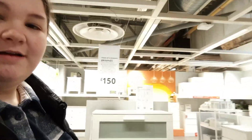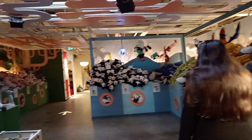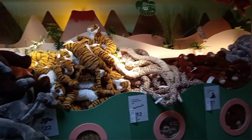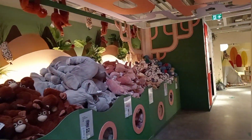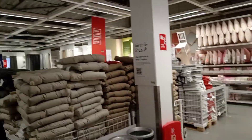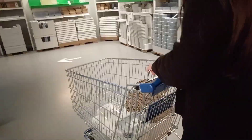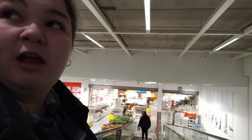We're now walking through all the wardrobe stuff - filmed myself for TikTok as you do. Pillows, curtains, going down the escalator, all the mirrors we walk past. We're now heading into the candles and foliage section.